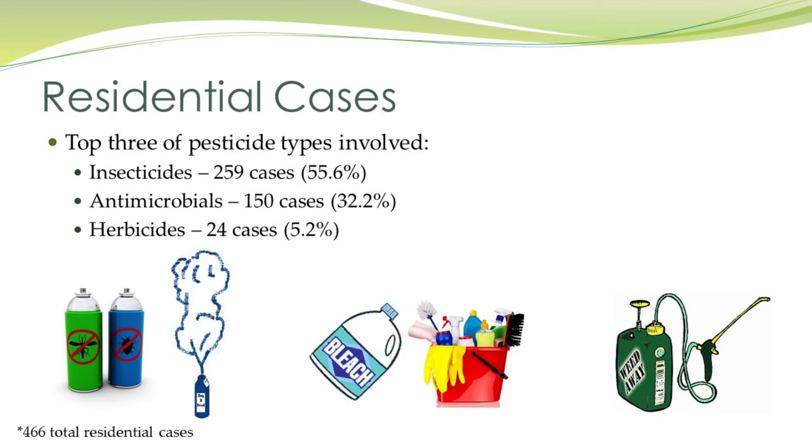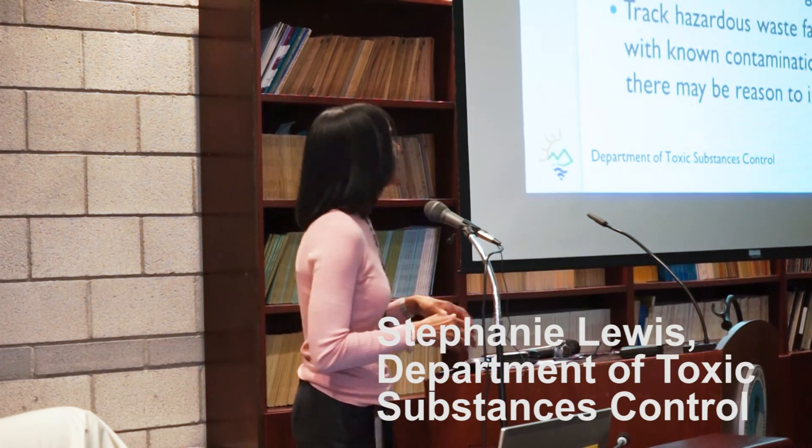Insecticides. Children get into these — they actually end up spraying themselves in the face.